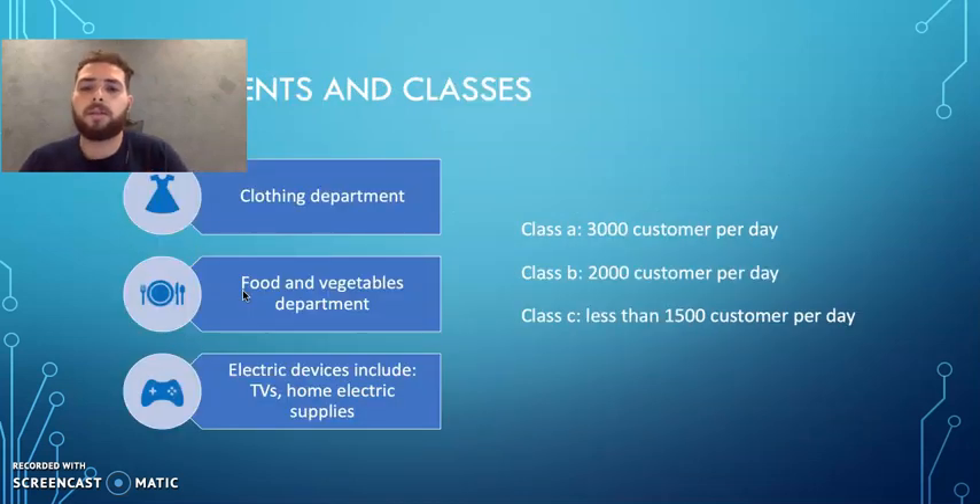There are 3 departments. The first department is the clothing department. The second department is the food department, which includes vegetables, butcher, bakery, and canned food. The third department is electrical devices, which includes TVs, computers, and home electrical supplies.